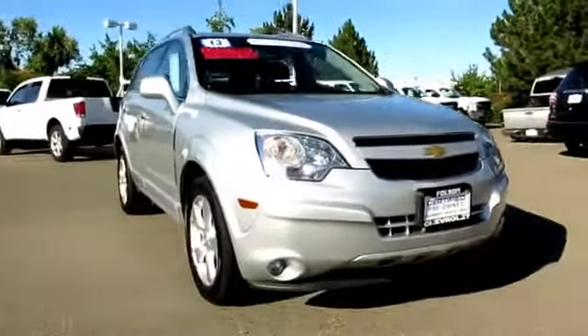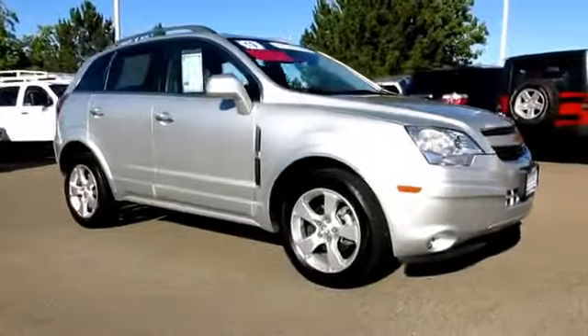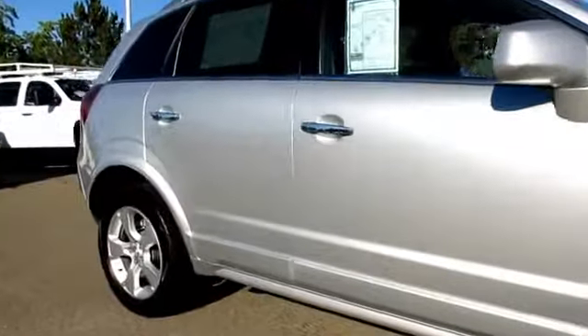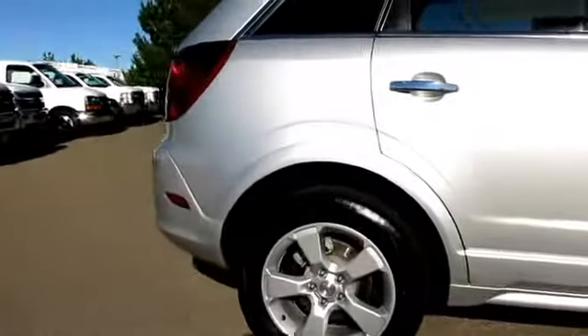Here's another example of a great GM-certified vehicle. It comes equipped with power windows, roof rack, traction control, privacy glass, daytime running lights, keyless entry, and moon roof.